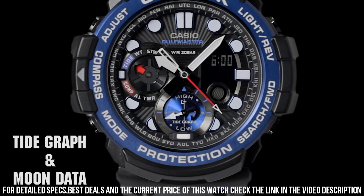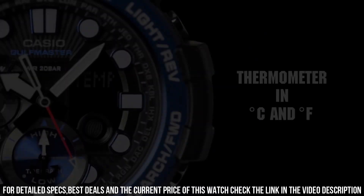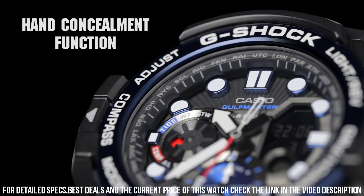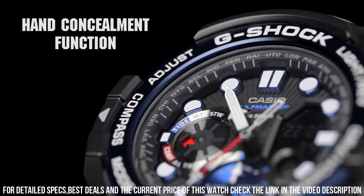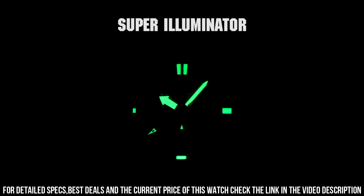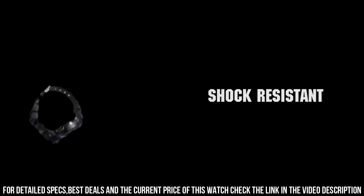Display type: digital. Case diameter: 11 mm. Case thickness: 17 mm. Band width: 24 mm. Band color: black. Dial color: black. Item weight: 4.06 oz.